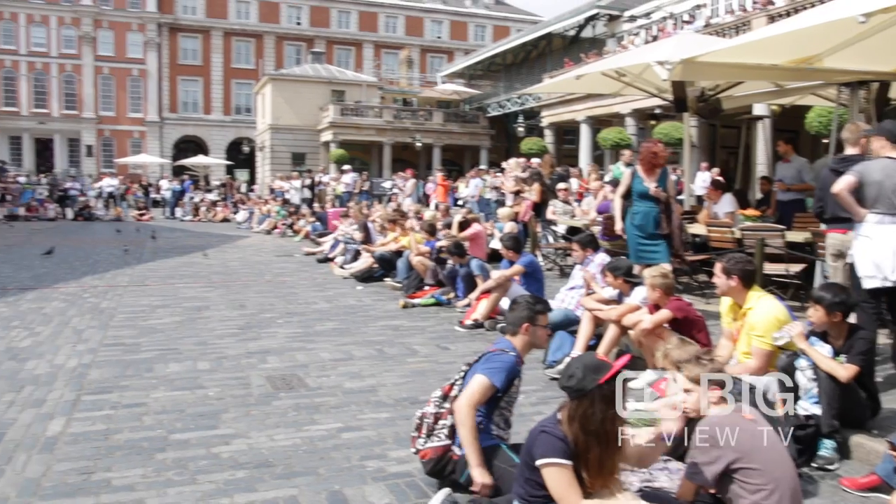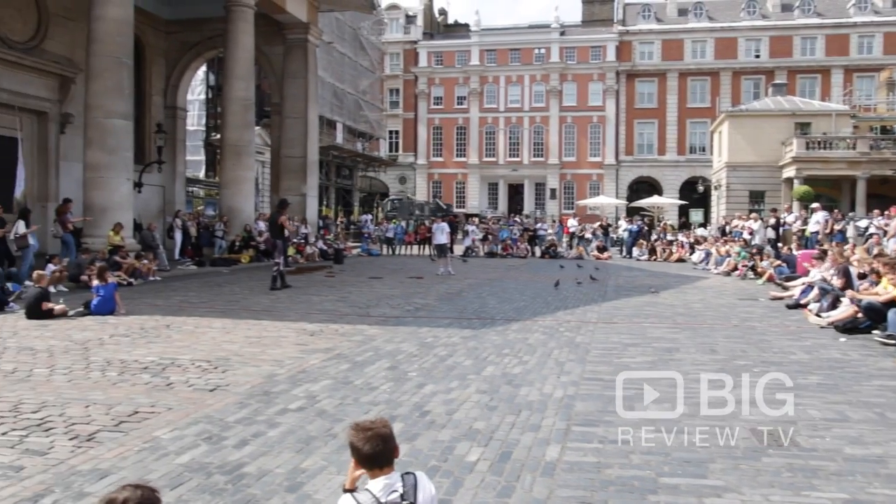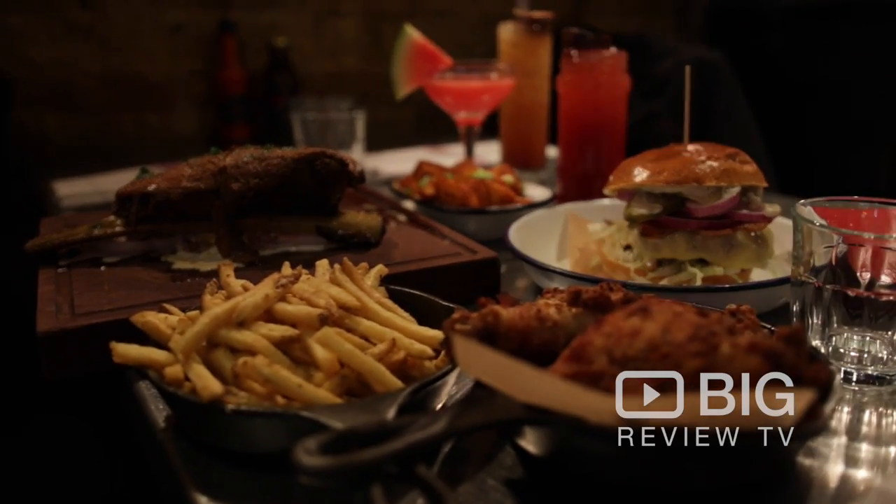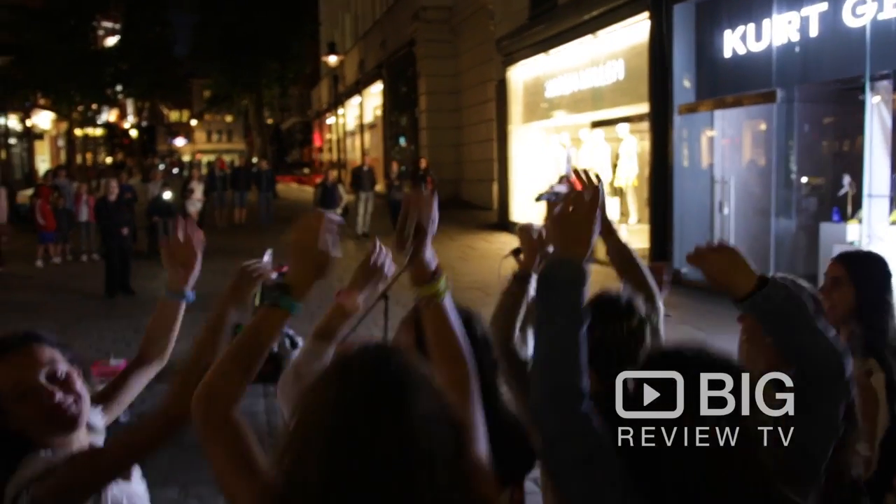Hello, I'm Christy and this is Big Review TV. Today we're going to be taking you round one of my favourite parts of town, the one and only Covent Garden right here in the heart of London. It's known for its shopping, its eating, its drinking and of course street theatre and the home of the theatre land here in London. Come and let me take you around.